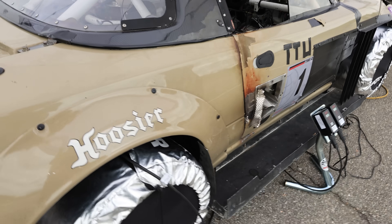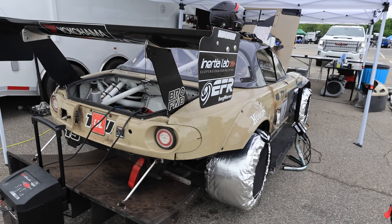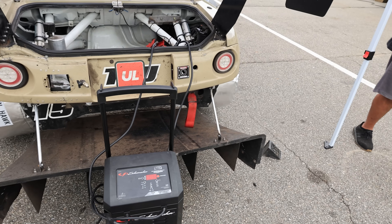With this wide body setup, how wide a tire are you running? It's a 295 square tire — a 15x11 wheel with a 295 square tire. We don't run a rear bumper at all.